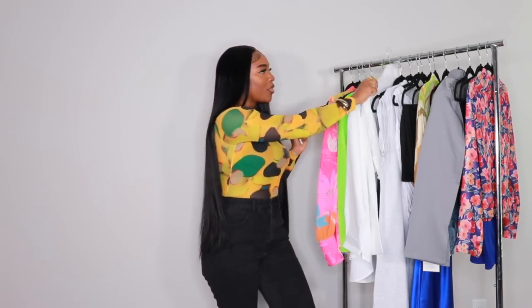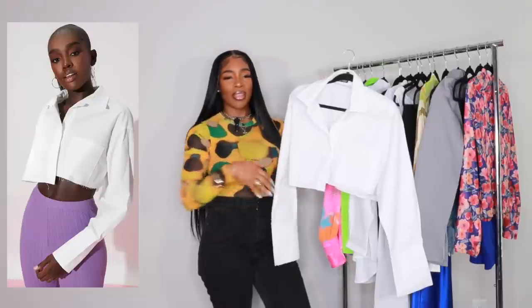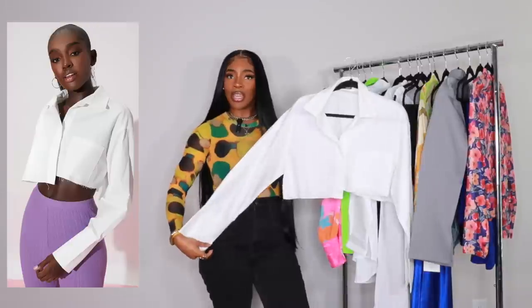Next up is look number three. Here we have a white cropped button-down — it's asymmetrical with a little drop in the front and a pocket. It's the perfect shirt for spring, a dressy-slash-casual vibe. You can pair it with high-waisted shorts, jeans, a satin skirt — anything on the bottom. It's going to look elevated but still super casual at the same time.